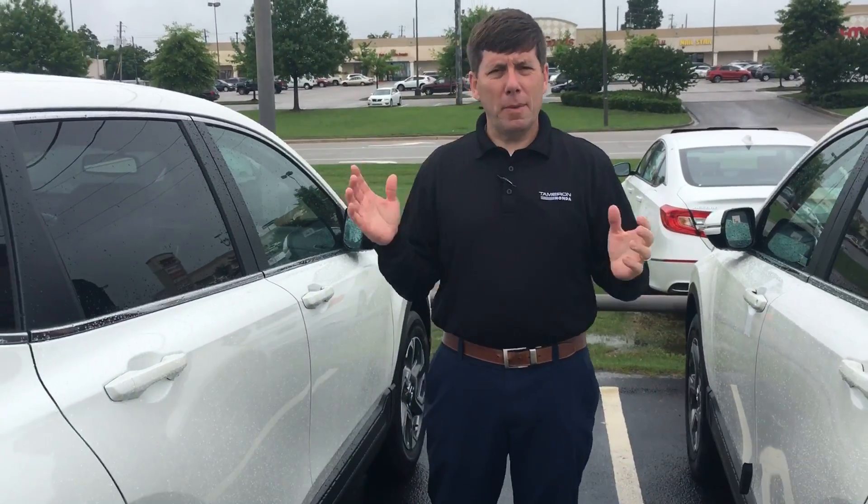Power liftgate on the EXL and above. We didn't discuss specific trim level, but we got them all — any shape, size, color. You name it, Wanda, we've got them here for you.